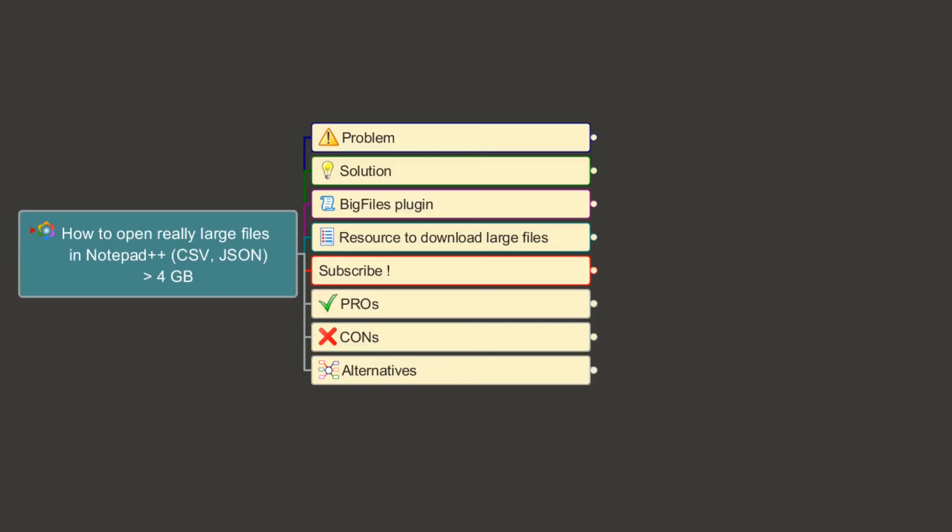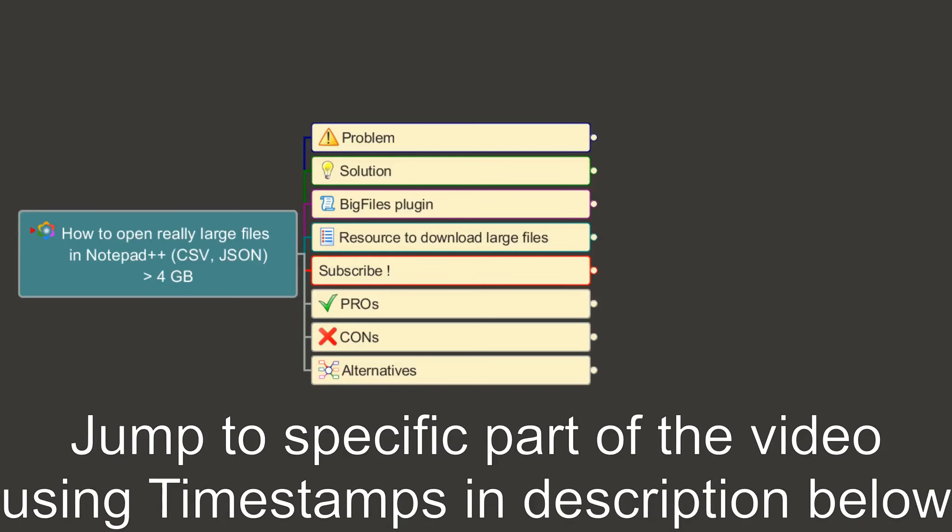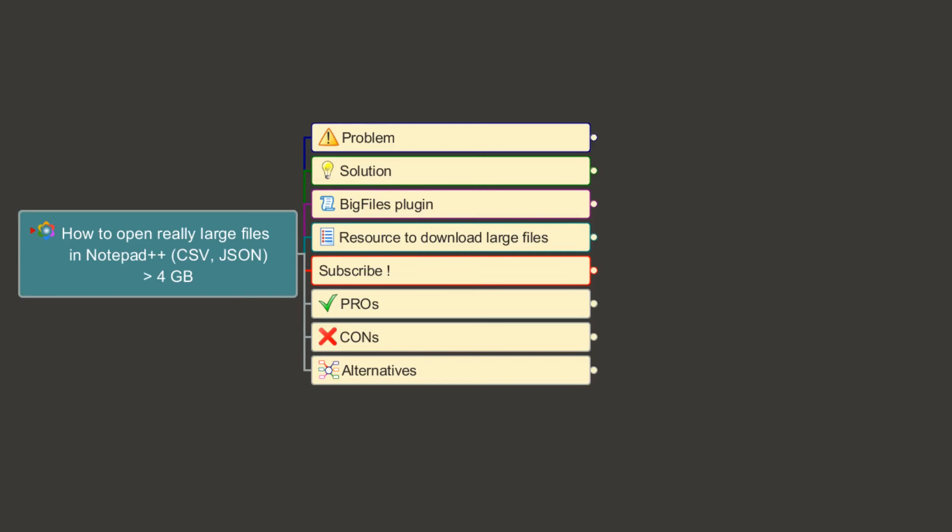Hello everyone, this is Amit. Welcome to another Notepad++ tip. In this video we'll learn how to open a really large file in Notepad++. These files can be a CSV, JSON, or any sort of text file.